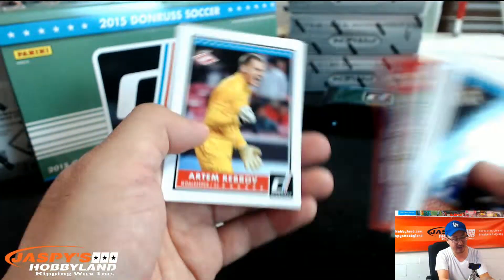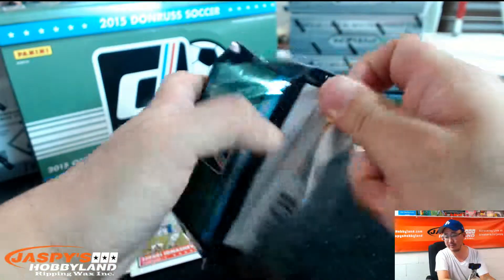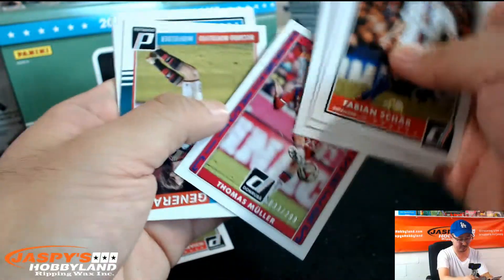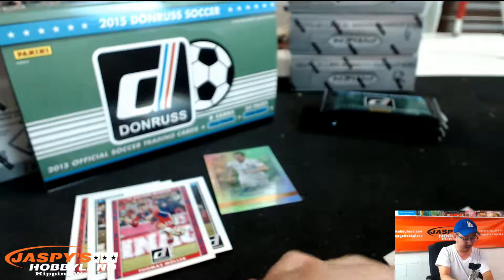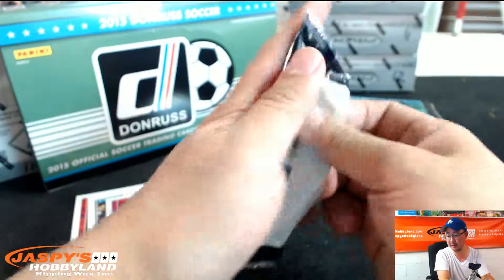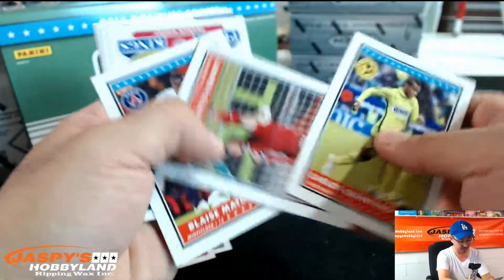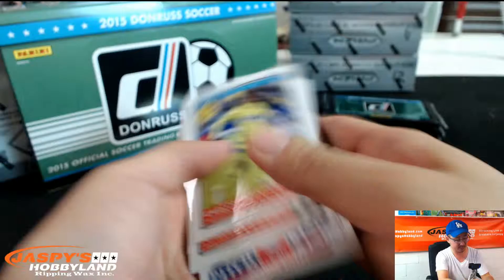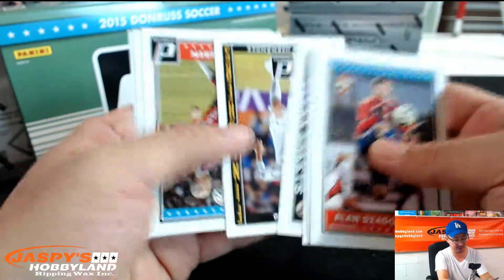There are a lot of U.S. players in there, Kip. I believe Jozy Altidore and Tim Howard have a dual autograph, and I believe the triple auto is Jozy Altidore, Tim Howard, and Clint Dempsey. It's not U.S. heavy, I'm afraid, but there are U.S. players in there. Nice — Thomas Müller right there, 33 out of 299. Tommy B is going to like that one. He's a fan and supporter of Germany and Bayern.